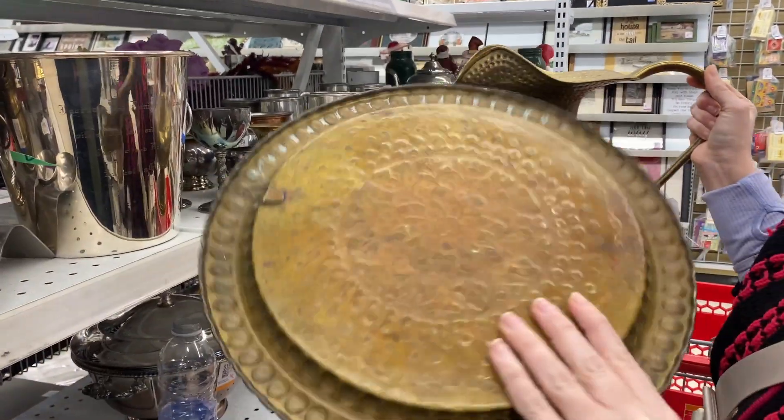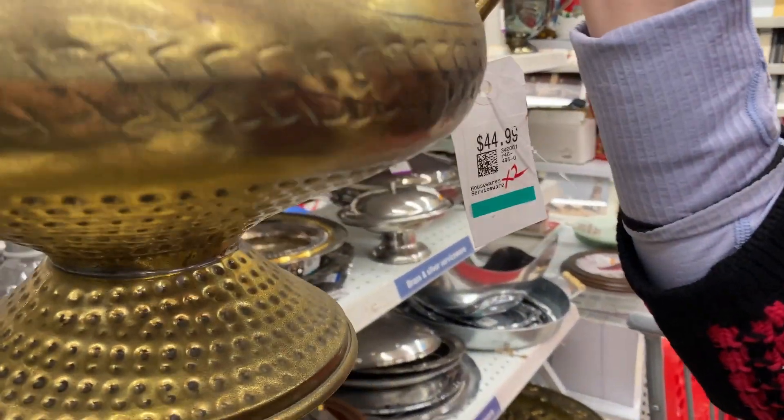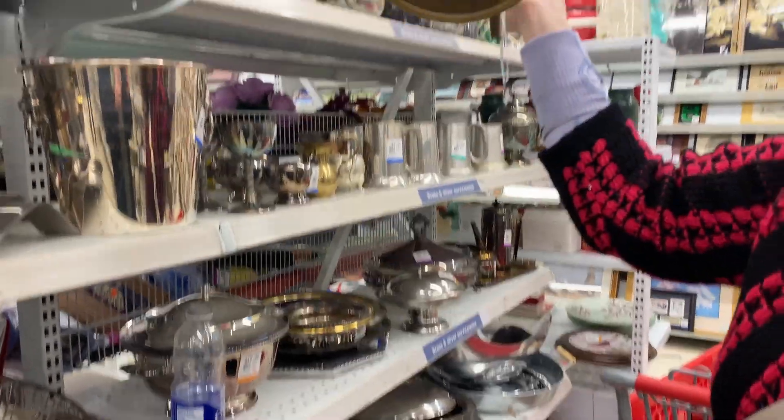Not really sure what you do with this brass decanter — whether you could water your plants with it or if it's strictly ornamental, but I thought it was really great.